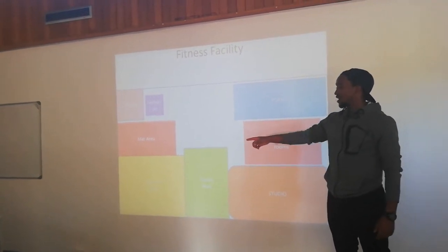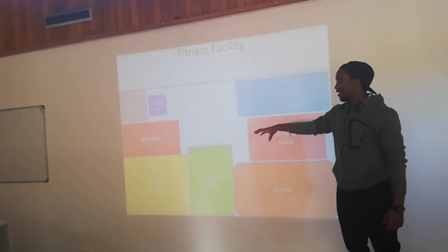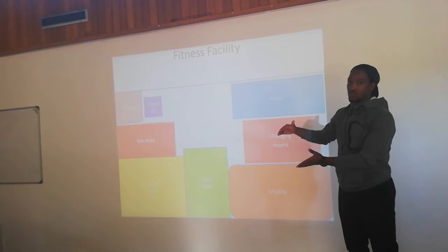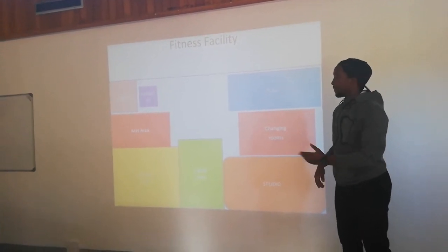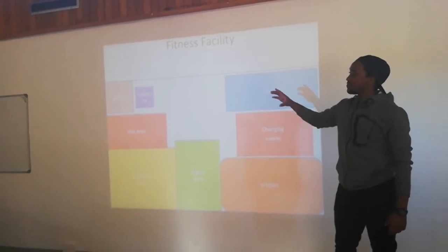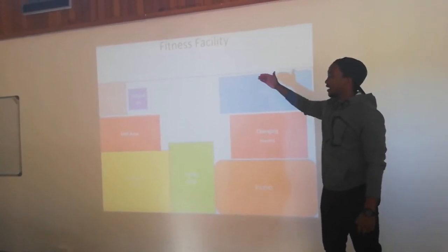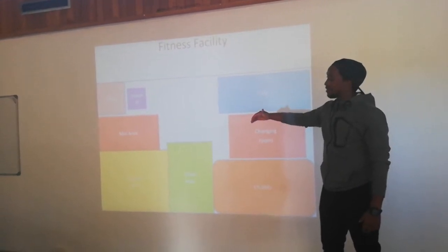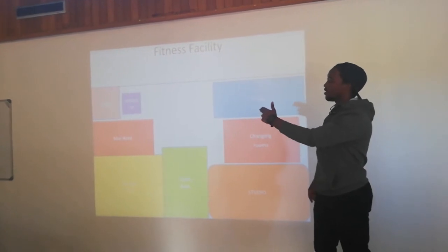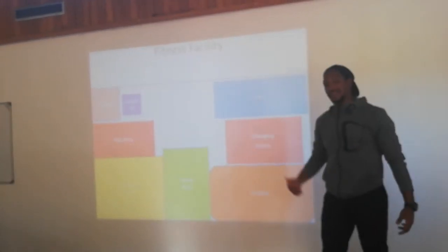cardio, strength, and mat area go together well, so I tried to move them closer together. Offices and reception are at the front, so when clients enter the facility they start at the reception, and if they need help the office is behind the reception.